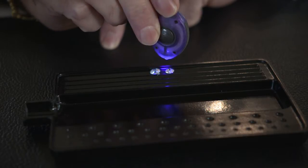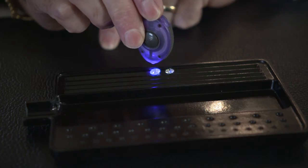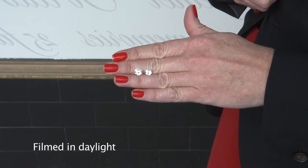When I shine this UV light on these two stones, see the one on the left goes blue? However, even though it is an H — a lower colour grade — it looks whiter than the higher colour grade D beside it.